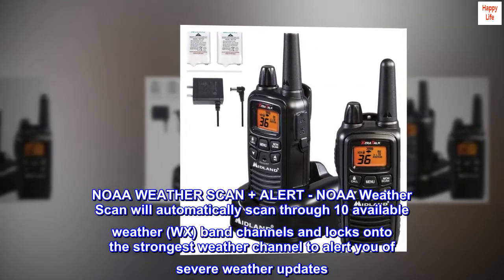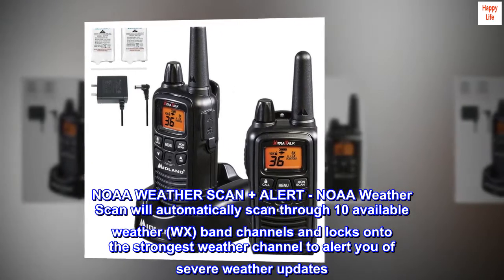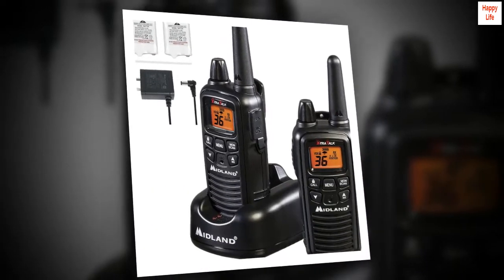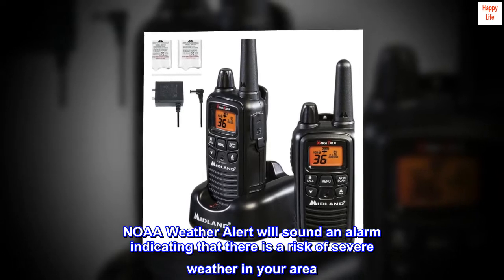NOAA Weather Scan Plus Alert. NOAA Weather Scan will automatically scan through 10 available weather WX band channels and lock onto the strongest weather channel to alert you of severe weather updates. NOAA Weather Alert will sound an alarm indicating that there is a risk of severe weather in your area.